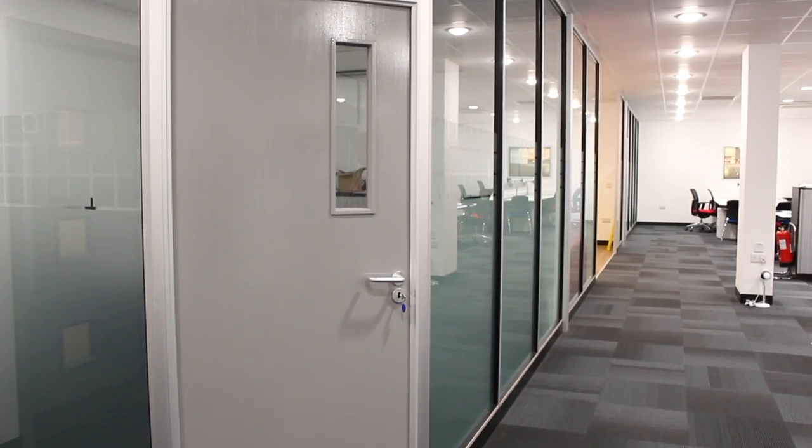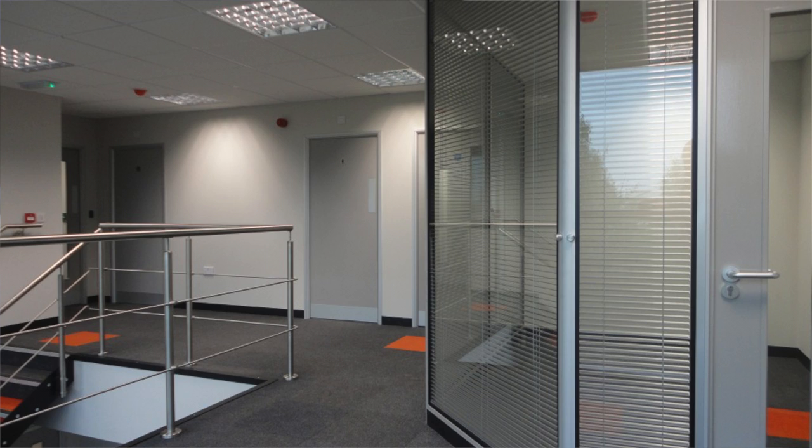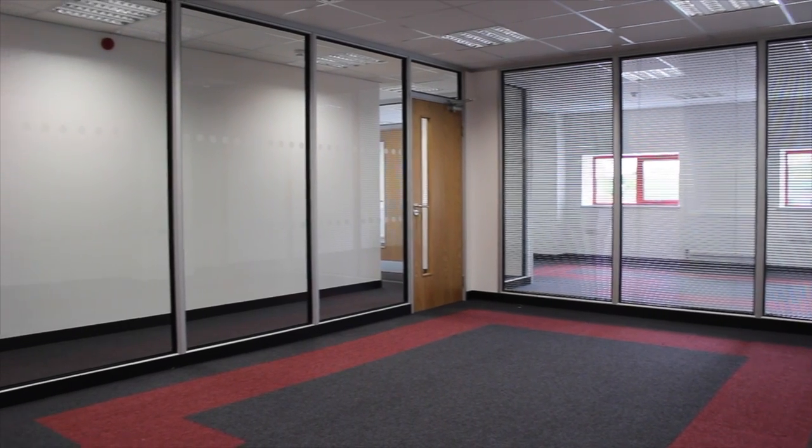If your business is looking to relocate to new premises that require a fit-out to ensure they meet your requirements, we can help. We provide businesses with a complete office fit-out solution.